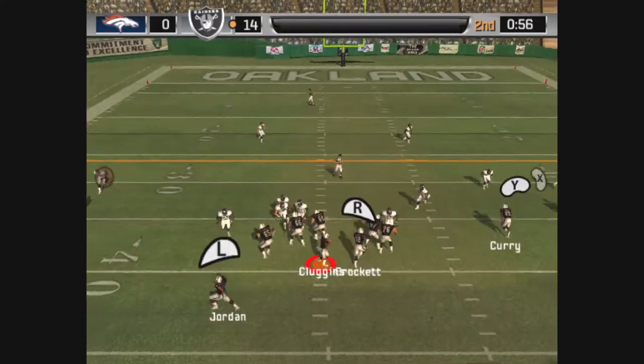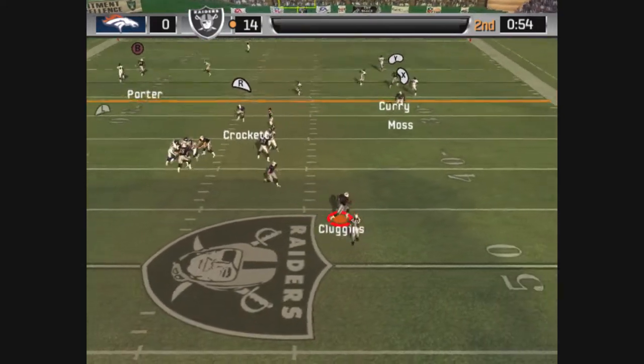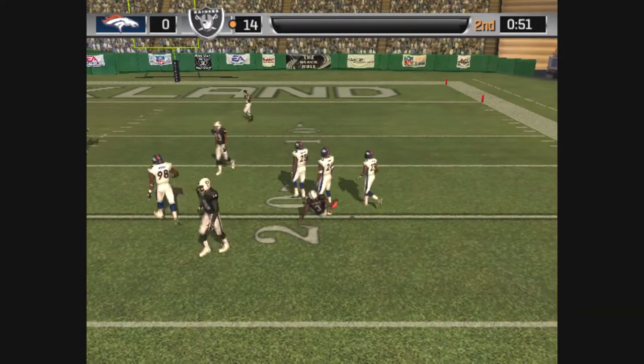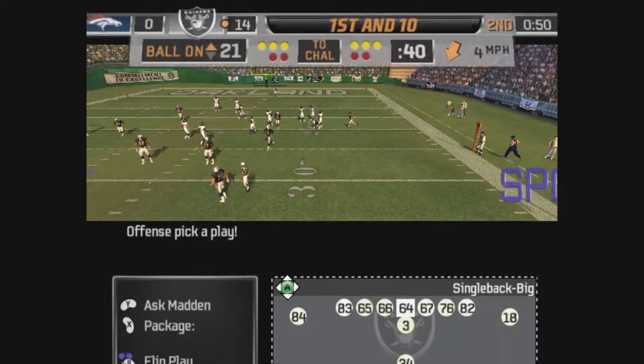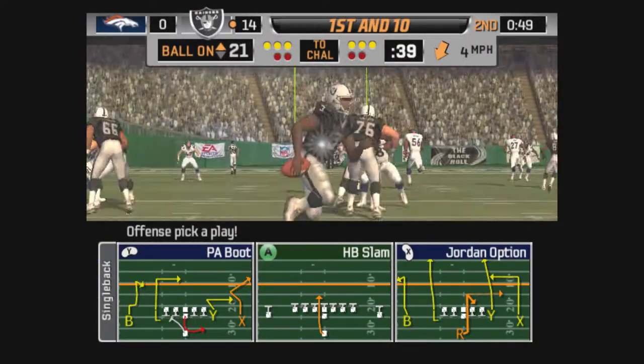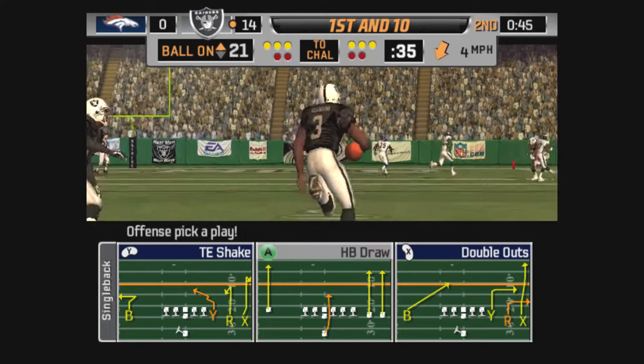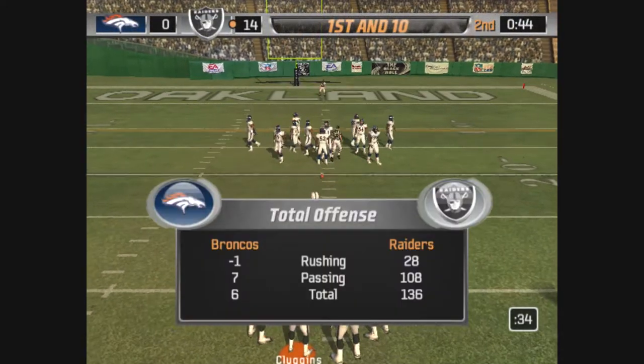The Broncos come out in a nickel package. Open field and he's going to run, but he doesn't want to take the big hit. Now the key to this first down was the fact that the defense lost containment on the quarterback. He's out there running around, and that time it got him a first down.